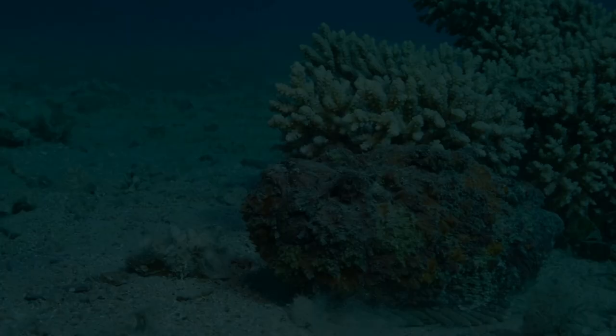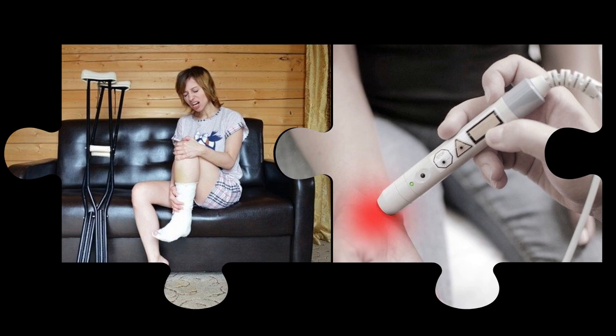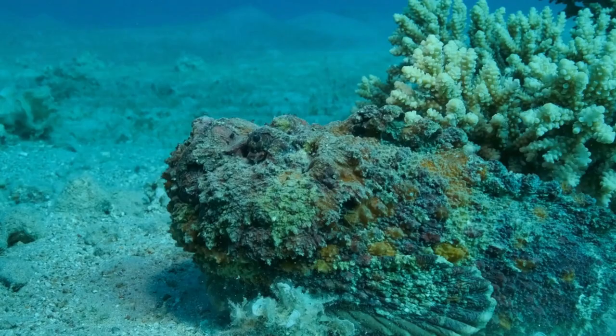The stonefish is a type of venomous sea fish that lives in the deep parts of the ocean. It has venomous spines on its back and can deliver a painful and deadly sting when threatened. For centuries, the stonefish has been used in traditional medicine to heal pain from broken bones, joint inflammation, and other injuries. Stonefish live in the deepest parts of the ocean and can't be found on continental shelves or near coral reefs. They can be found at depths of 600 meters below sea level.